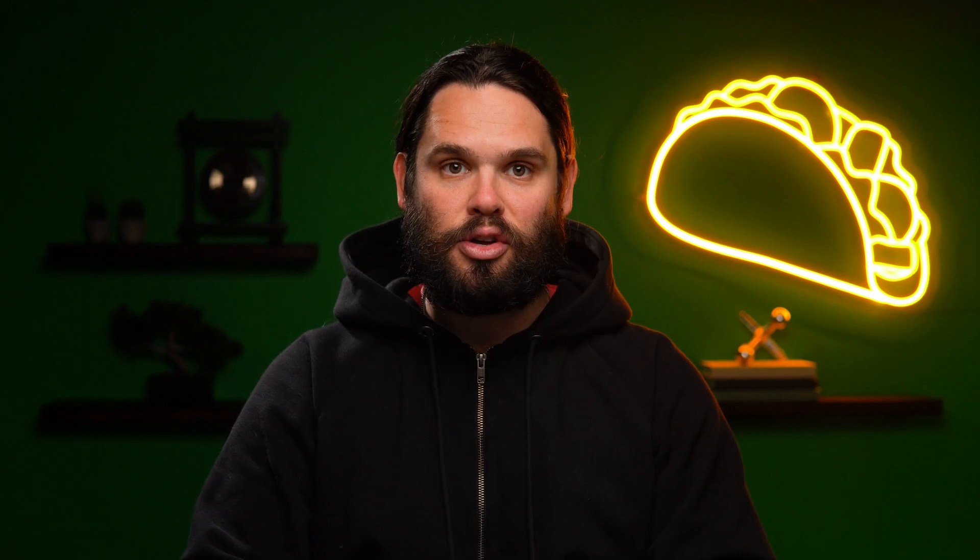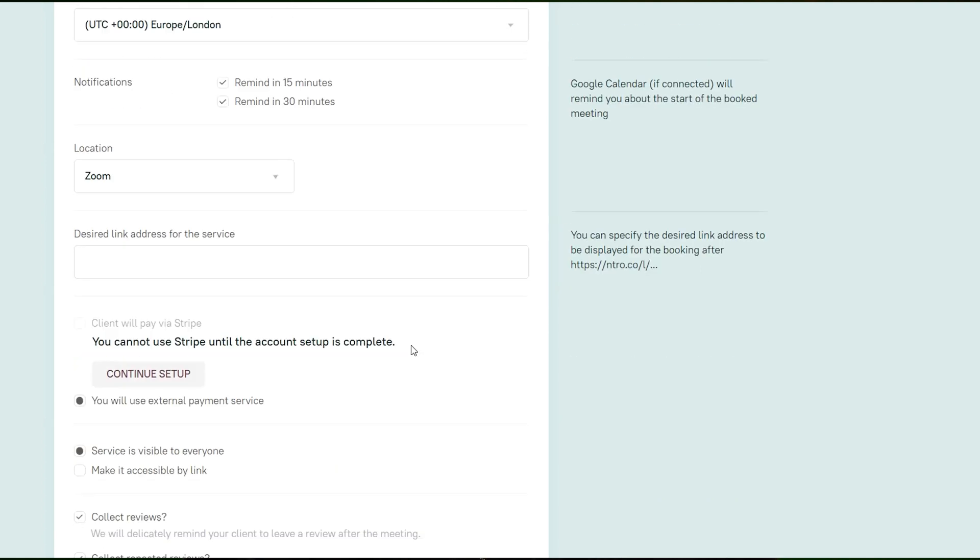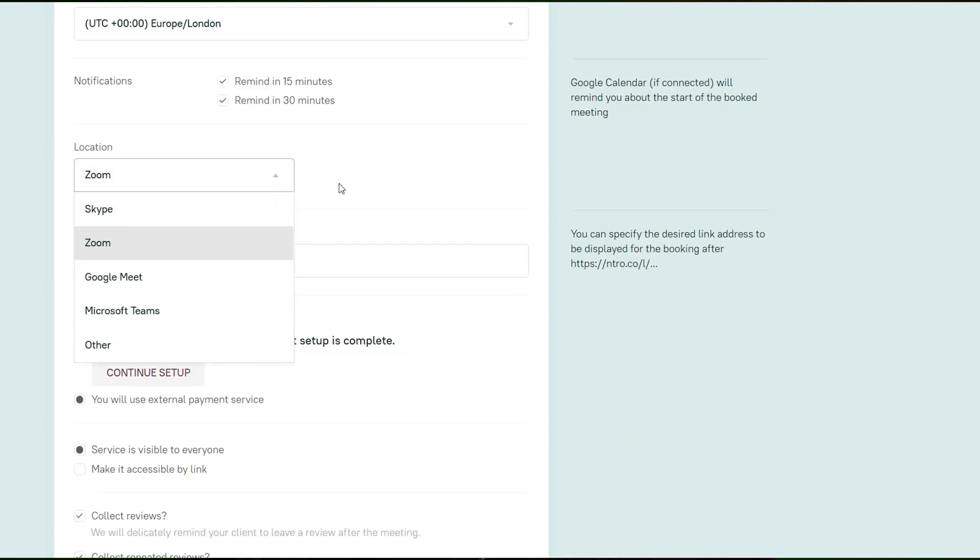Setting up services is a breeze too. Just add your info like duration, pricing, and location, and then integrate a Stripe account to collect payments right away. Cha-ching!